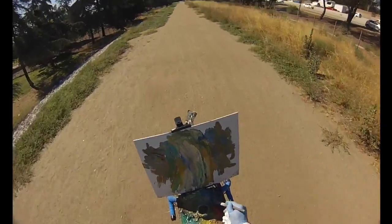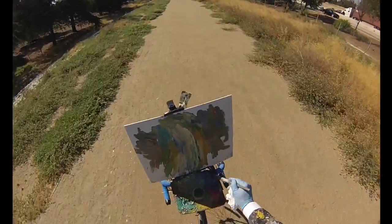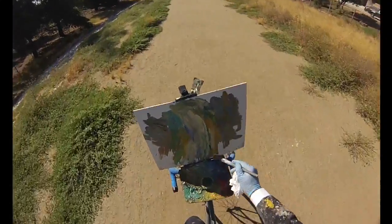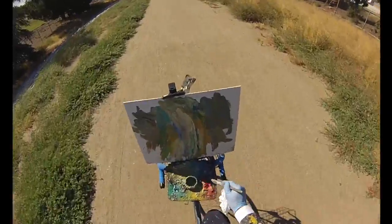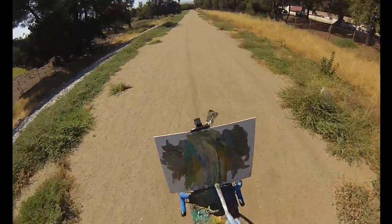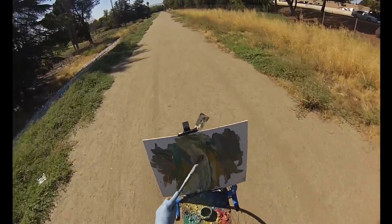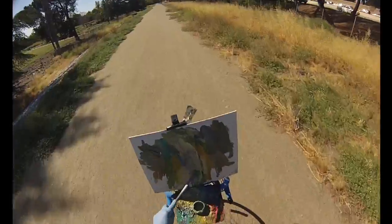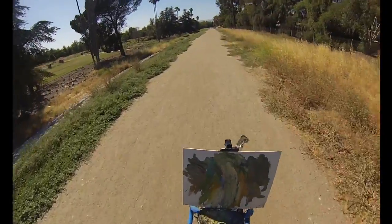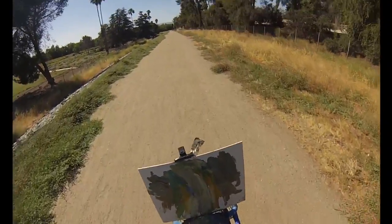Try to get some more of those trees there. I'll put another palm tree over there. Look at that. Try to get this, work this side here. Try to get the trail back in there if we can. There we go. Tour de Paint, people. Tour de Paint. There we go. We're painting all right.